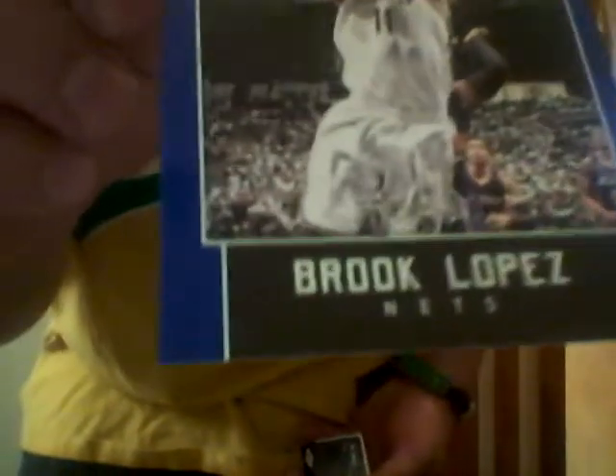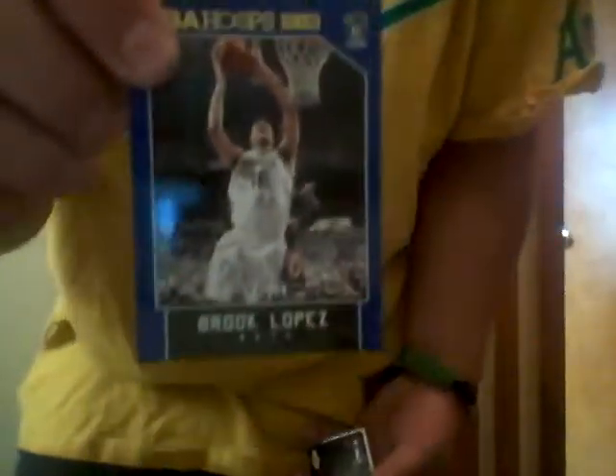First insert is Hakeem Olajuwon, SWAT team. It's kind of cool. We got a numbered card — Brooke Lopez, blue, 133 of 399. That's kind of cool. First kind of serial numbered card hit, whatever you want to call it.